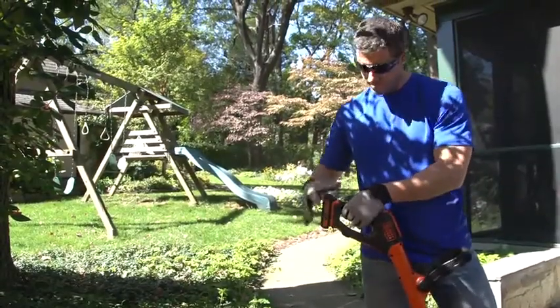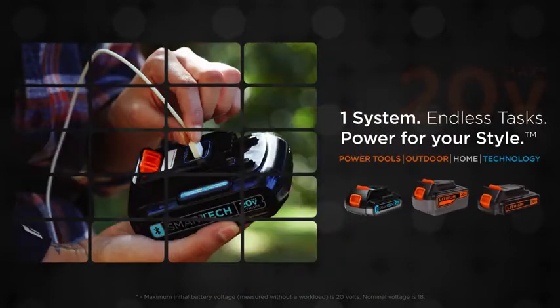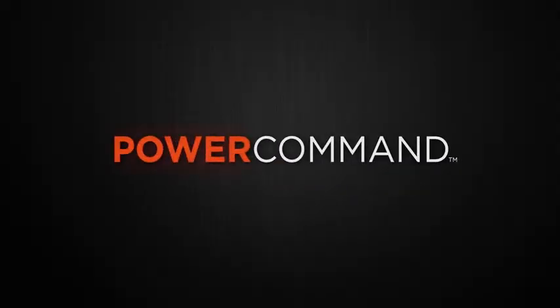These PowerCommand tools are compatible with all of your 20-volt max lithium-ion batteries, delivering power and versatility without the hassles of gas-operated tools. EasyFeed, PowerCut, PowerBoost — PowerCommand. Command and conquer your yard.